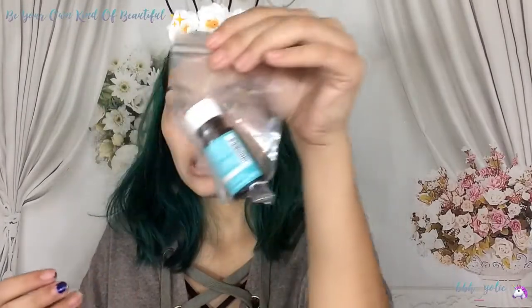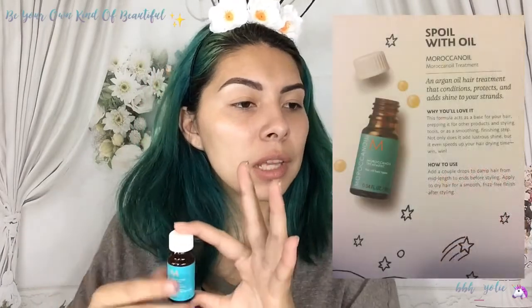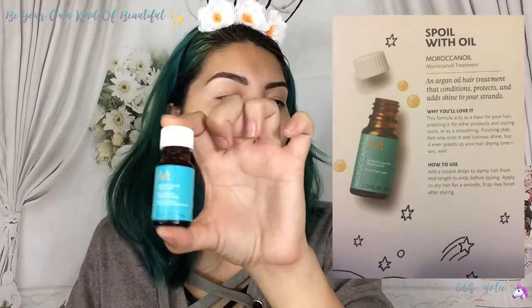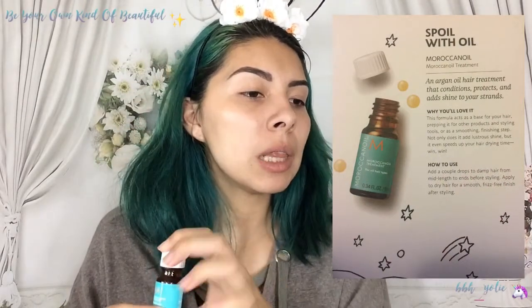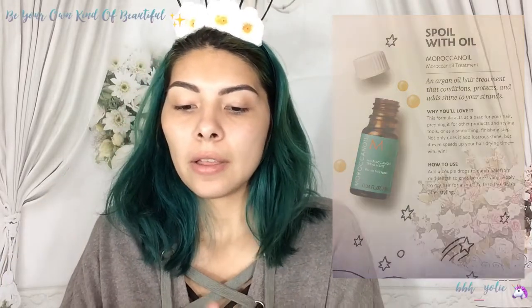Next we have an oil. This is Moroccan Oil treatment for all hair types. It says 'spoil with oil' — an argan oil hair treatment that conditions, protects, and adds shine to your strands. That's cool. A lot of these things I can't really try on camera today though.